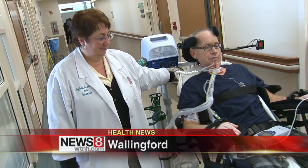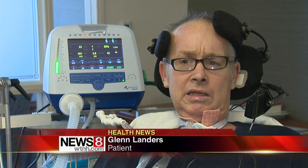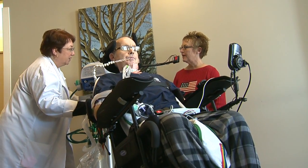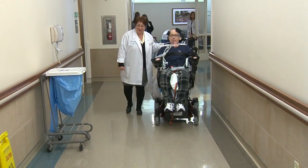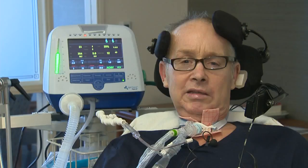Glenn Landers is now a familiar face in the hallways of Gaylord Specialty Health Care. Before, he couldn't get out of the room. A spinal cord injury has him dependent on a wheelchair, but his newfound freedom is thanks to the latest portable ventilator. It will make it a lot easier for him.